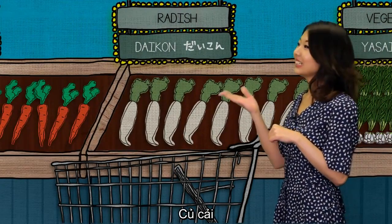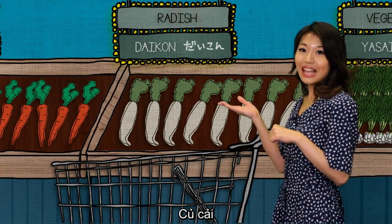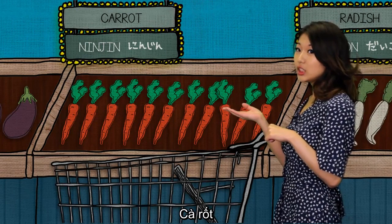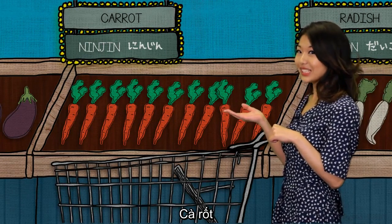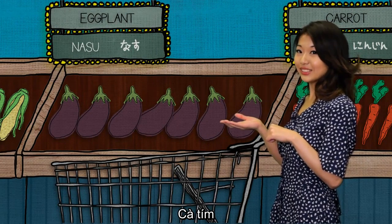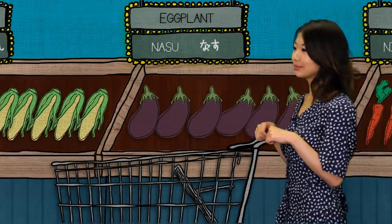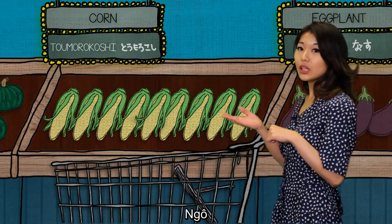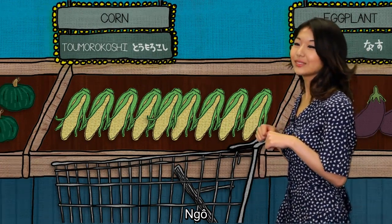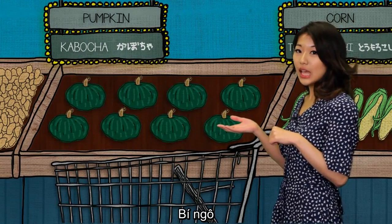Radish is daikon. Carrot is ninjin. Eggplant is nasu. Corn is tomorokoshi. Pumpkin is kabocha.